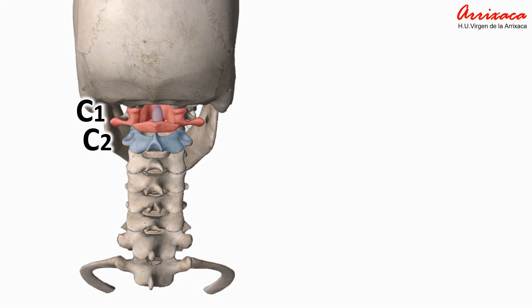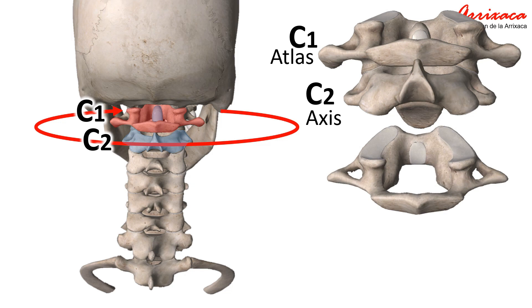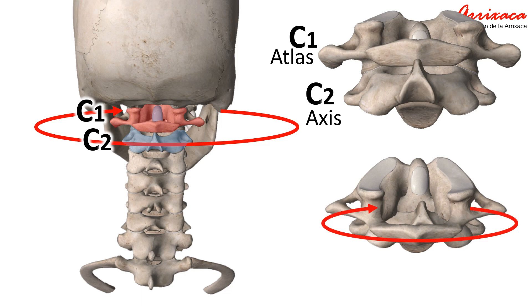C1 and C2 are considered atypical vertebrae because they have some distinguishing features compared to the rest of the cervical spine. Atlas is the only cervical vertebra without a vertebral body, and the head's forward-backward range of motion occurs at this joint. Axis has a large bony protrusion, the odontoid process, that points up from its vertebral body and fits into the ring-shaped atlas above it. The atlas is able to rotate around the axis forming the atlantoaxial joint, where more rotational range of motion occurs.